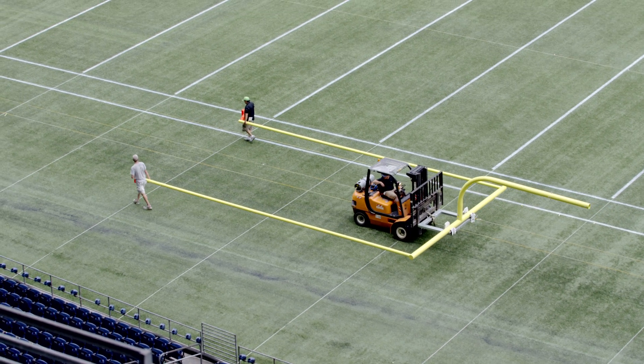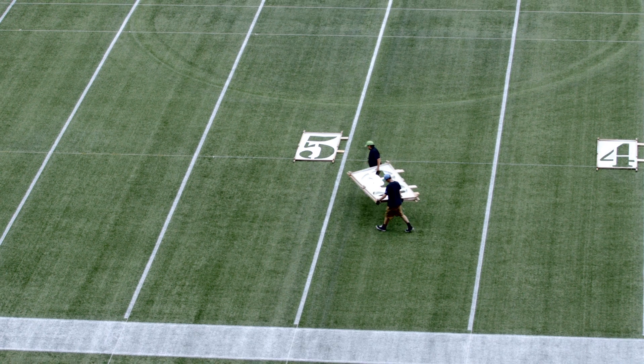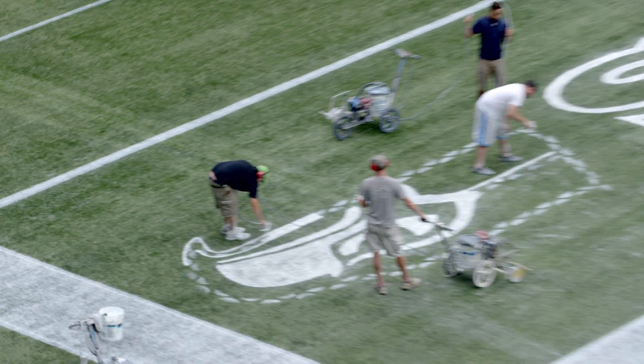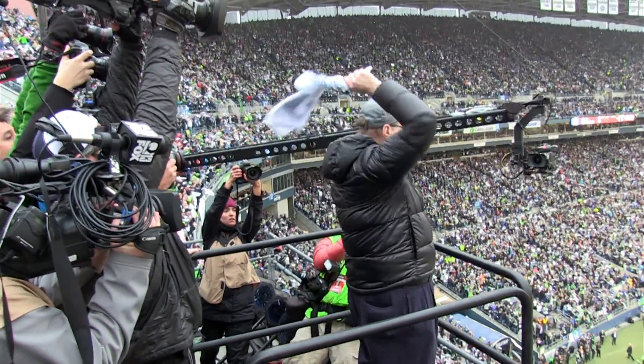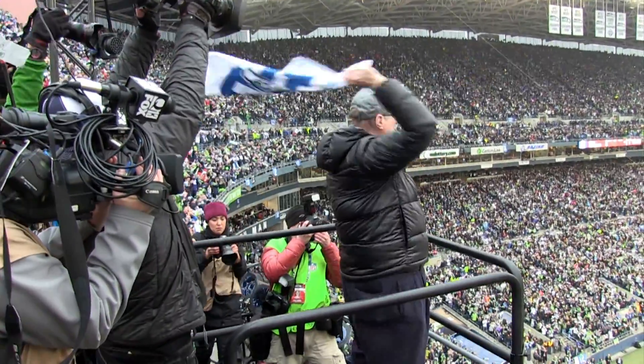Sunday, November 27th, 2005. In a dramatic overtime win, the Seahawks defeat the New York Giants, who are called for 11 false start penalties and three missed field goals, courtesy of 67,000 screaming fans. Mike Holmgren dedicated the game ball to the crowd. What began as Paul Allen's vision has become a weapon in the hands of the NFL's most dominating 12th man.